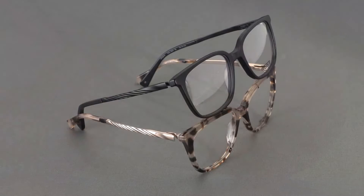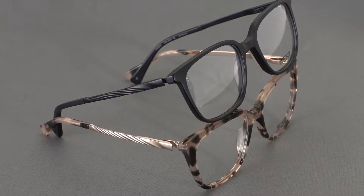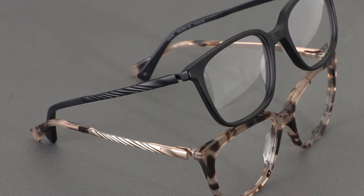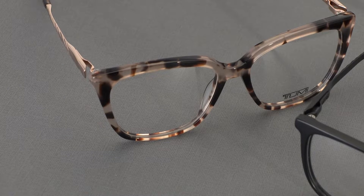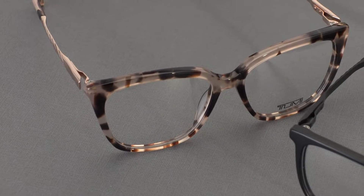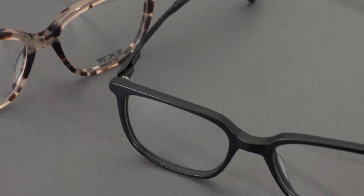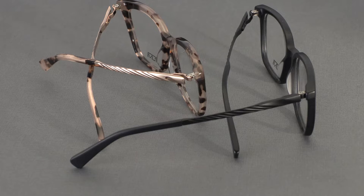The second hot products for Tumi are the VTU-519 and VTU-520, also from the Icon family. Taking inspiration from the iconic luggage collection, the aluminum alloy signature 19-degree wave temple is paired with a cat eye and square silhouette. This hot product includes similar features such as a fully dedicated sustainable acetate front, flex hinges, and the classic Tumi metal logo on the left temple tip.